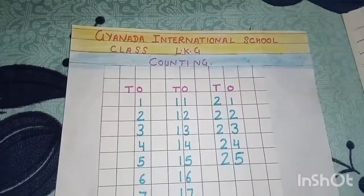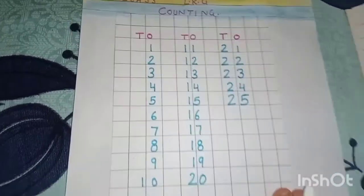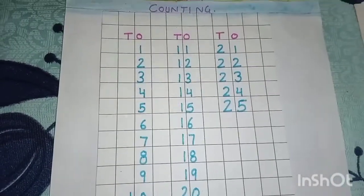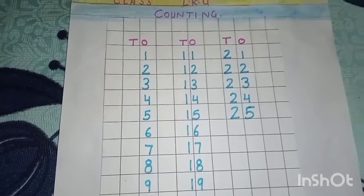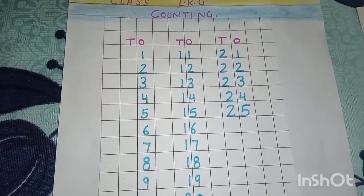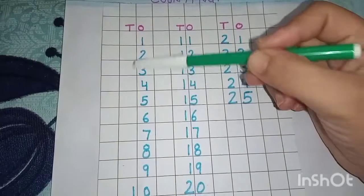पहले हम revise कर लेते हैं — counting. One, two, twenty-five. कर आमने counting. Twenty-one से लेकर twenty-five तक भी start कर दिया. So, अब हम one to twenty-five revise करते हैं.